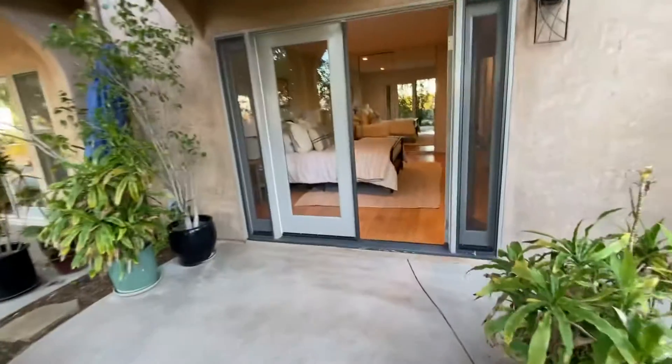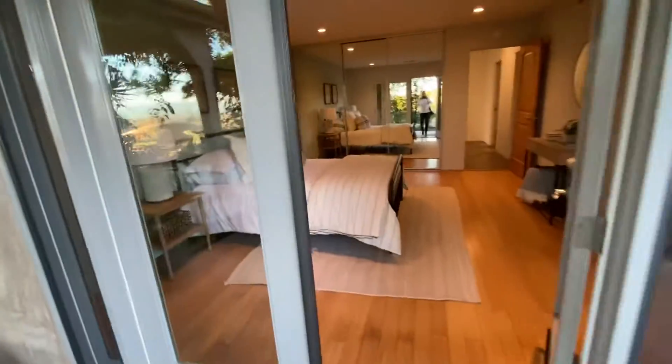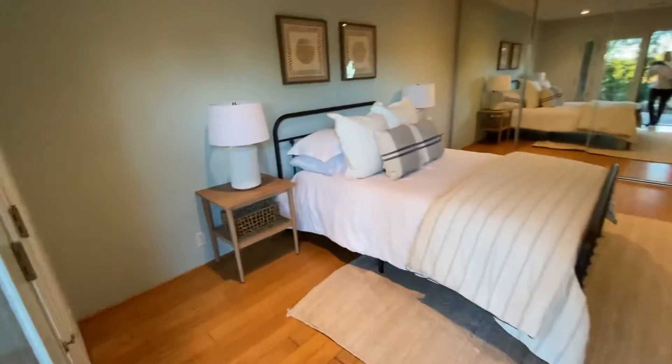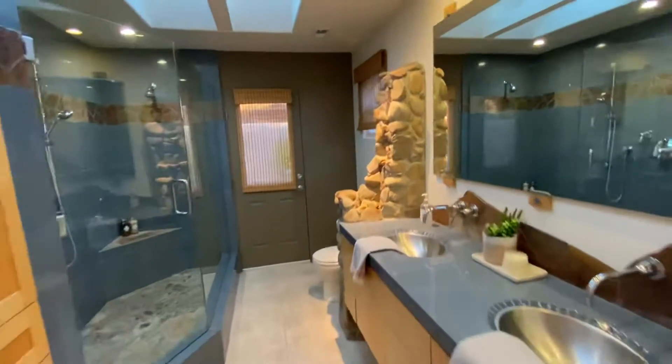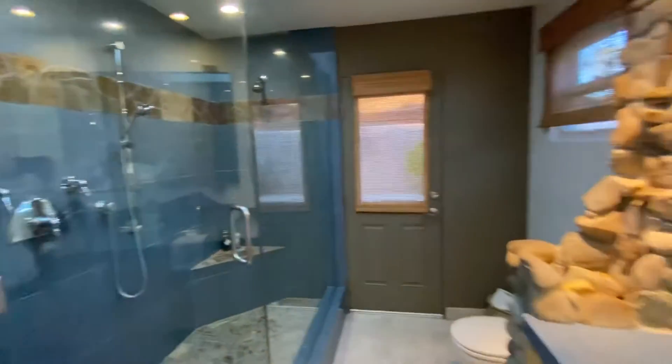Here's the master bedroom. You've got another separate patio out here. Beautiful wood floors. Master bath with unique tile and this beautiful, very unique fountain that leads out to the pool with that door right there.